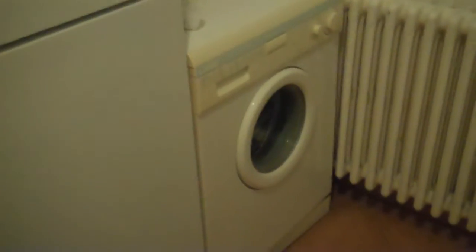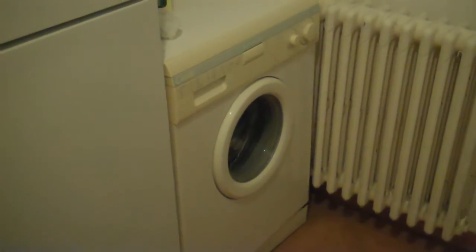Now if you come with me this way, you'll see our kitchen, which is hooked up with a lot of great gadgets like a washer, dryer, two-for-one machine, a freezer and a refrigerator, a stove and a hot plate, and a dishwasher.